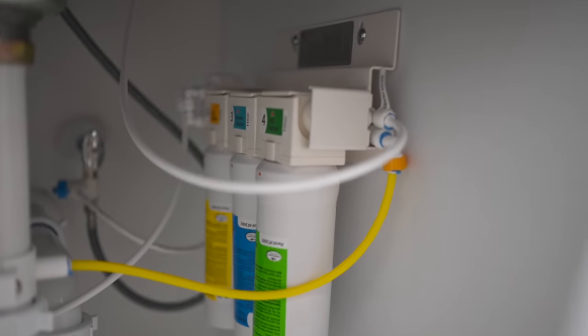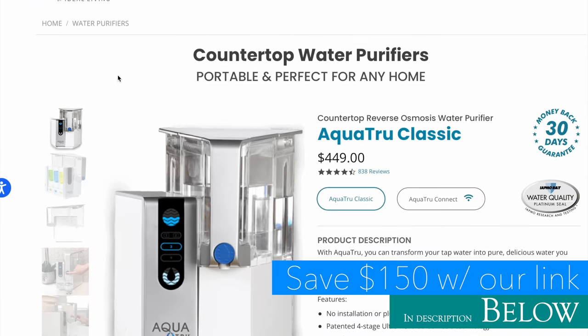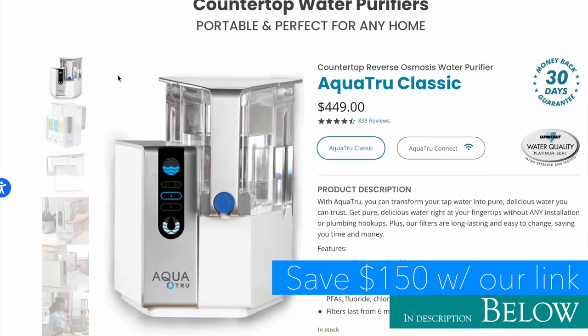Speaking of water, something that we spent all morning talking about is water purification. Plain and simple — we recommend the AquaTrue countertop system. We used this for years and took it in our RV across the country. We seriously love this thing. We'll link below and we have $150 off with our discount code.